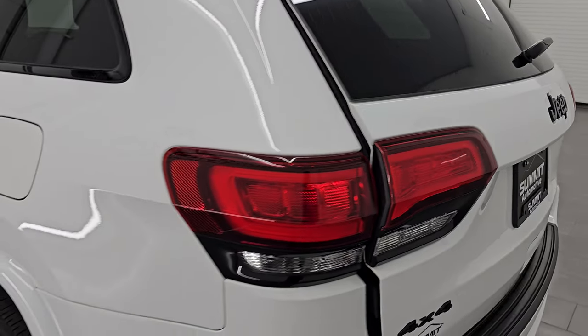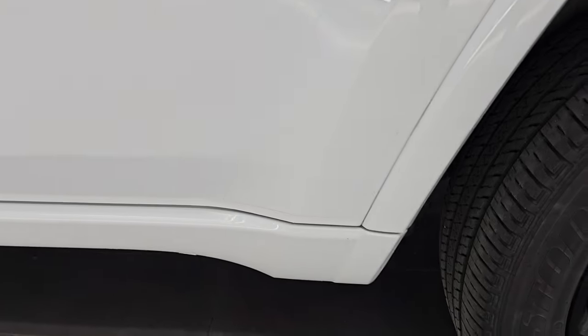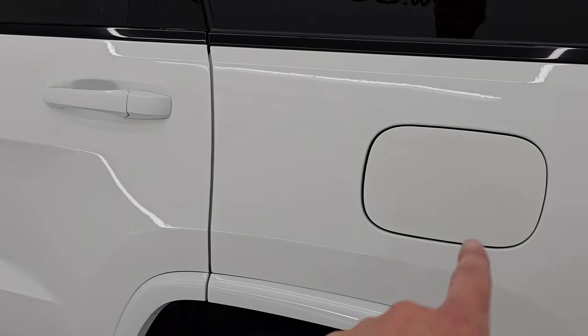Coming around to the driver's side, just as clean as that passenger's side. No major dents or dings on the rear quarter or door — looks really, really good. And for full disclosure, this back wheel is just as nice as the rest.